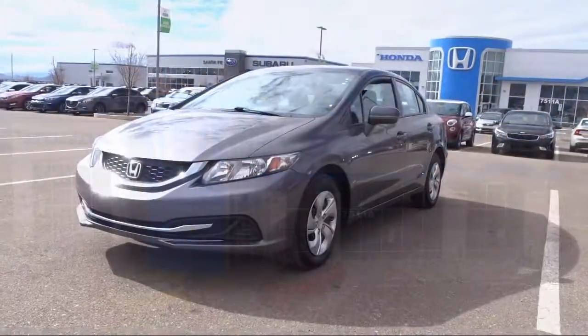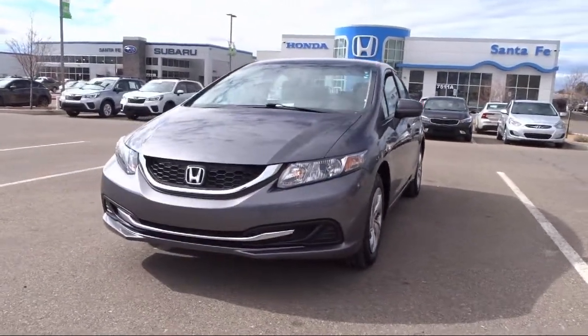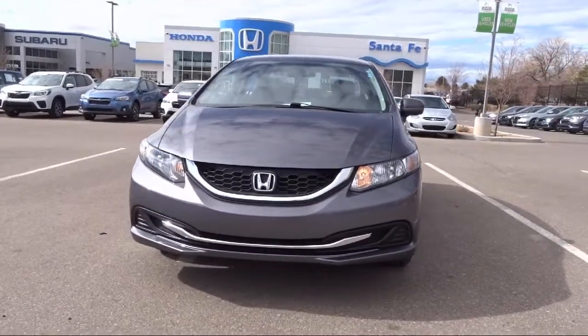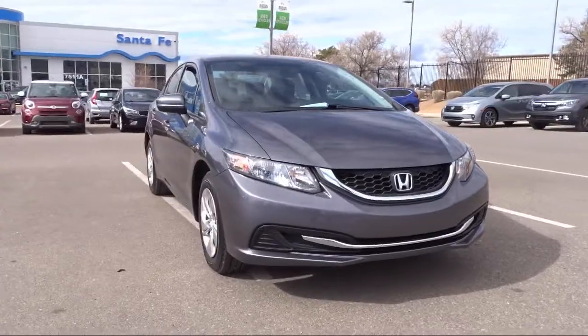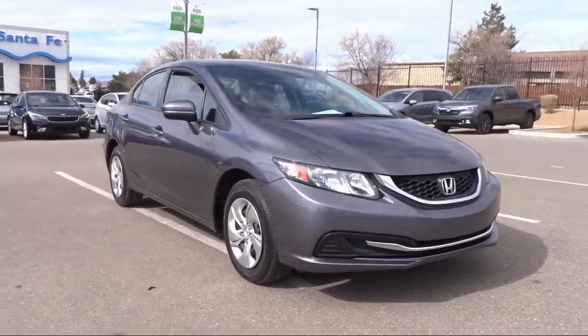It comes equipped with Tire Pressure Monitoring System, Steering Wheel Controls, Rear View Camera, Keyless Entry, Air Conditioning, Traction Control, and a 4-Speaker Audio System.